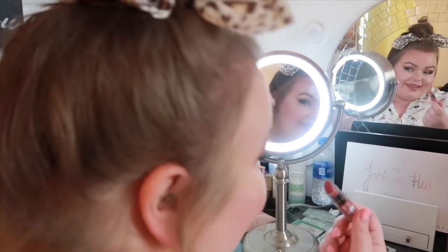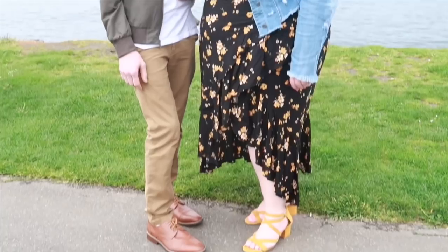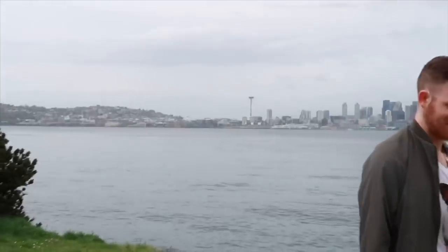Sit back, relax, grab a drink because today I'm going to show you some really cute stuff from Walmart. It's actually been a while since I went to Walmart for myself and shopped, because the last time I did a Walmart video I had Jeff pick me out stuff, which was so super fun. But it was actually really fun this time to go and check it out for myself. So if you love styling, if you love fashion, please consider subscribing. Without further ado, let's jump into the try-on.